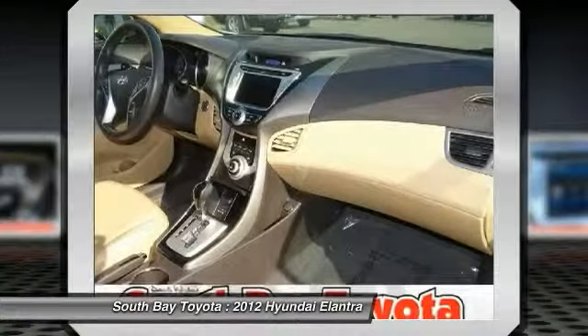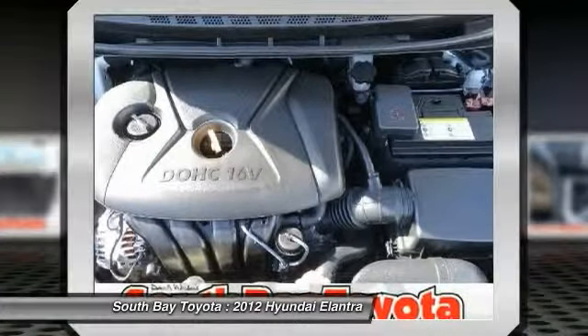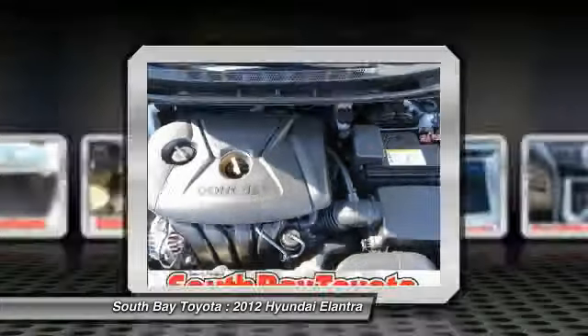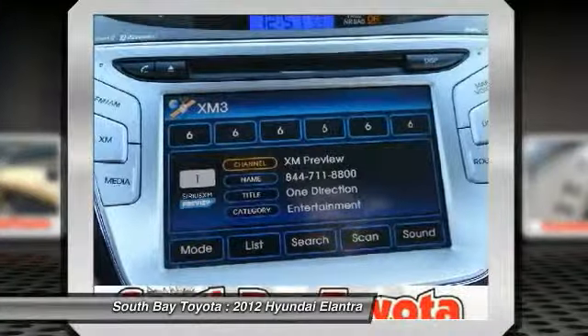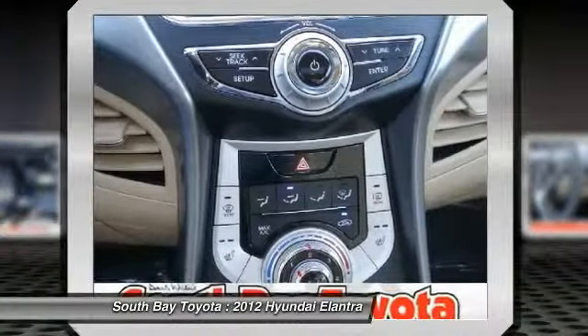Electronic stability control, heated door mirrors, heated front seats, heated rear seats, illuminated entry, low tire pressure warning, manual air conditioning, power moonroof, power tilt-and-slide sunroof.